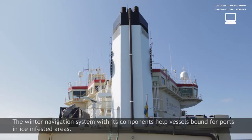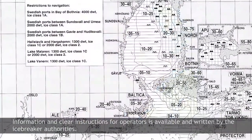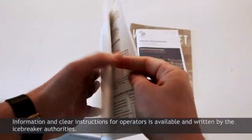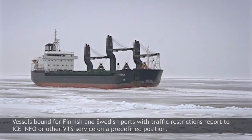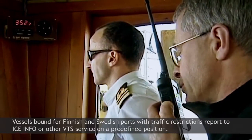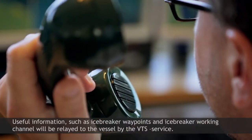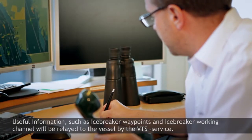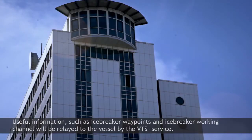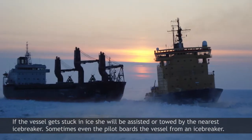The winter navigation system with its components helps vessels bound for ports in ice-infested areas. Information and clear instructions for operators are available and written by the icebreaker authorities. Vessels bound for Finnish and Swedish ports with traffic restrictions report to ICEINFO or other VTS service on a predefined position. Useful information such as icebreaking waypoints and icebreaker working channel will be relayed to the vessel by the VTS service. If the vessel gets stuck in ice, she will be assisted or towed by the nearest icebreaker.